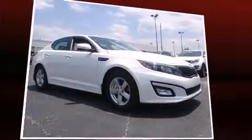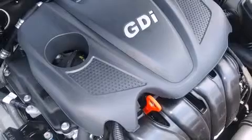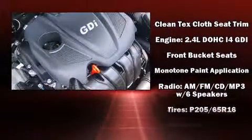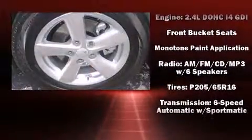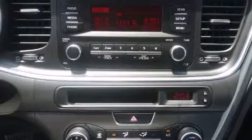Kia also prioritized safety and security by including dual front impact airbags, head curtain airbags, traction control, brake assist, anti-whiplash front head restraints, a panic alarm, and four-wheel disc brakes with ABS. This car was designed with safety in mind, allowing you to drive with even greater assurance.